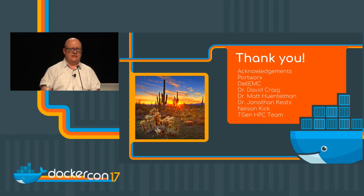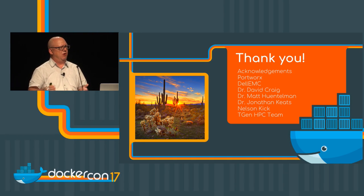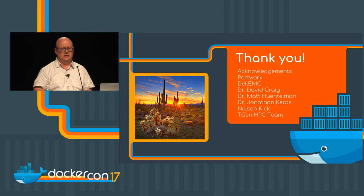I'd like to say thank you to a few folks: the Portworx team for all the hard work they've done building a storage system that will allow us to move this technology into the clinic faster. Dell EMC has been a great partner, as well as our researchers Dr. David Craig, Dr. Matt Hunnaman, and Dr. Jonathan Keats — some of the smartest guys I know. Working in a genomics institute, I joke that IT are the dumb people there. And also Nelson Keck, my HPC manager, and the entire HPC team who do all the heavy lifting and make it possible for me to stand up here and tell you about what we're doing. With that, I'll take any questions.